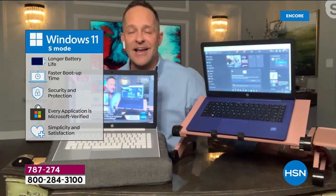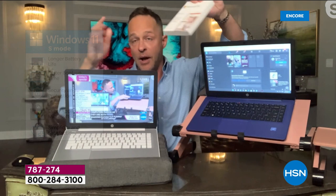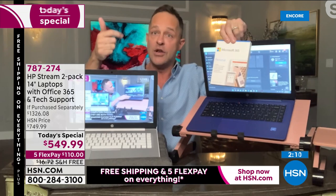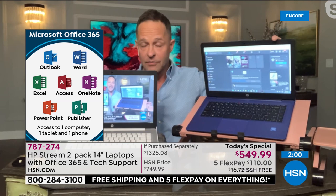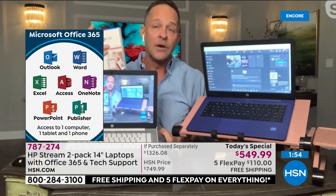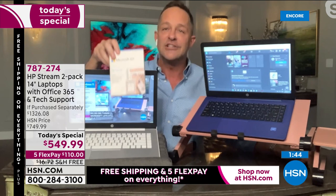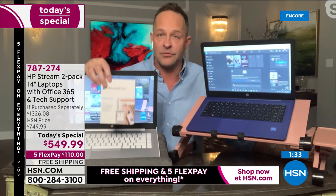Number three: Microsoft 365 is built into both computers — the full Microsoft Office suite: Word, Excel, PowerPoint, Outlook, Access, OneNote, and Publisher, times two. Full versions of all seven programs on both computers. Also a license for a tablet and a smartphone with each computer. Normally when we sell a computer, it's an additional $50–$70 if you want Microsoft Office — but it's already built in and preloaded. It's the number one office program in America.